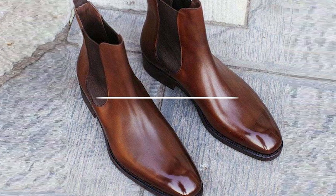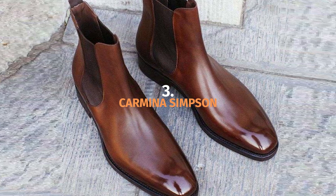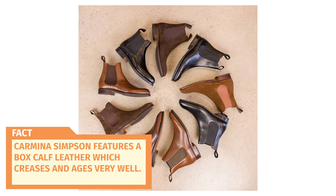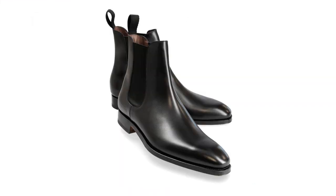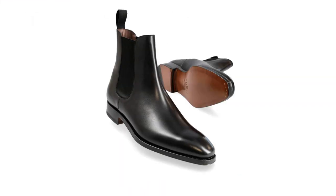If you need a dress Chelsea boot, the best in my opinion is the Carmina Simpson. Chelsea boots aren't really formal boots, but if you want a classy pair of Chelseas that works well in a dressy situation, there's none better than the Carmina Simpson. Carmina handcrafts their boots in Spain and they have a modern European style. This boot features box calf leather, which creases and ages really well, so they'll look dressy as ever when you polish them up down the road. Carmina is considered one of the best boot and shoe brands in the world, and there's a good reason for that. At over $500, these boots are quite pricey, but the quality is about as good as it gets. If you want a dress Chelsea for a formal occasion or one that hits the upper limit of quality, I definitely recommend Carmina.